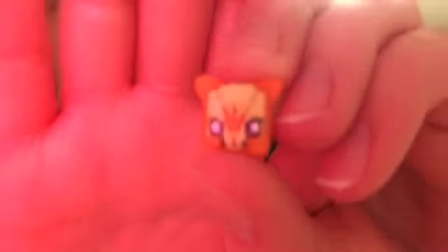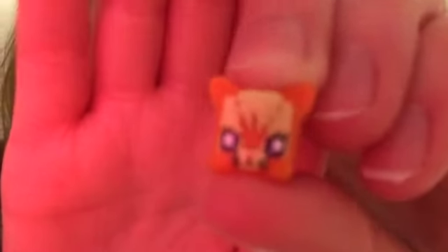The next one I have is this orange and yellow colored cat. She has purple eyes and cute little black whiskers and she's really detailed. The back of her just has an orange tail and she's super cute.